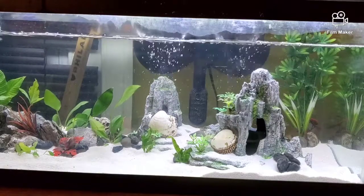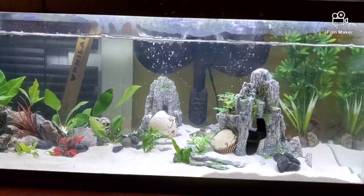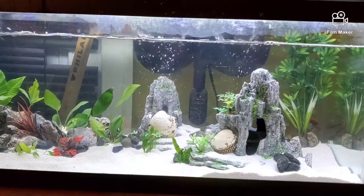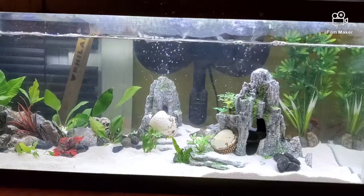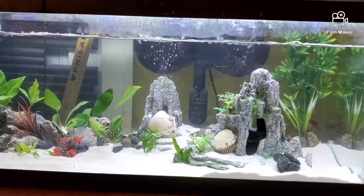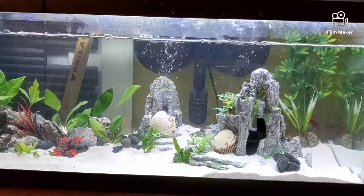Gouramis like a pH between 6.8 and 7.8, alkalinity between 3 and 8 dKH, roughly 40 to 50 ppm, and a water temperature of about 75 to 80 degrees Fahrenheit. For water changes, do about 10 to 25 percent of the water. Some say once or twice a month, but that's not always correct — it depends on your water parameters like pH levels, ammonia levels, nitrates, and nitrites.